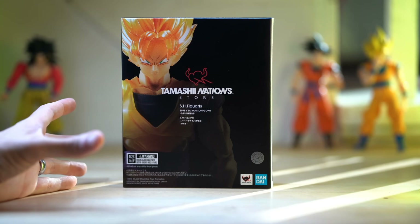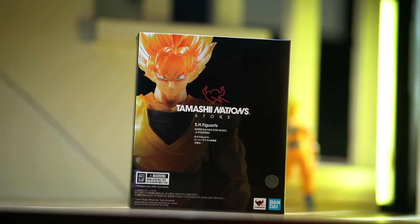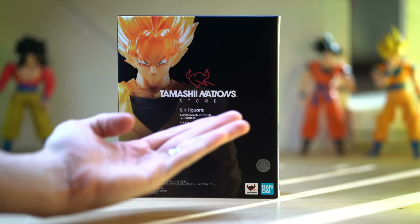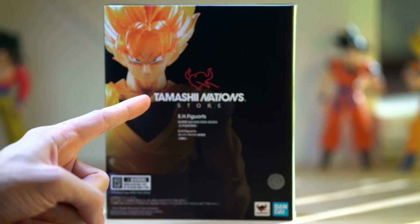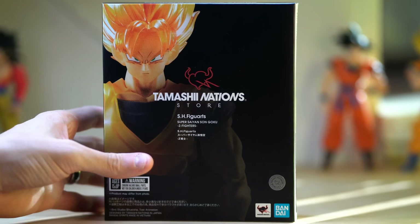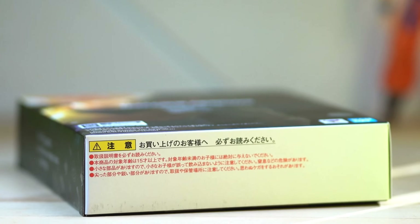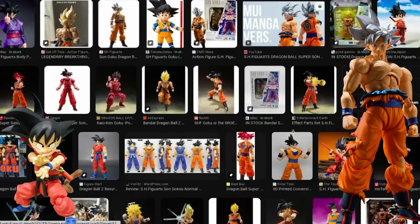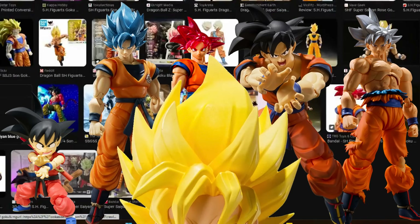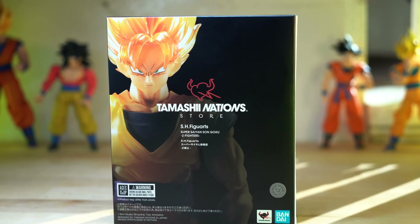My friends, fellow toy collectors, Dragon Ball fans, we have a very special and important Goku right here. Why is this one so special? Because this is officially the 100 millionth Goku ever made — or something like that, probably. Okay, so maybe it isn't the 100 millionth, but Tamashi Nations has given us at least 100 Gokus at this point. There's definitely been a lot, and this one is a special one for sure.